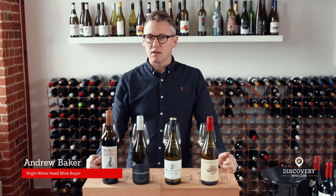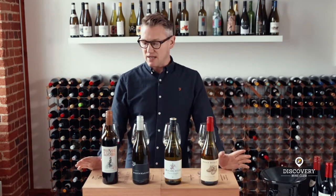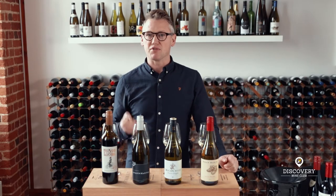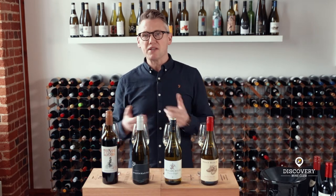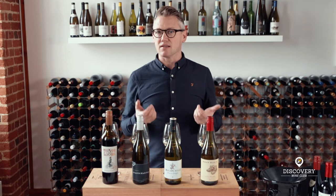By the time you see this video, spring will have sprung hopefully, and after a bitter winter it's nice to get some wines together with a little bit of freshness and optimism. The wines have been selected for their brightness and purity to usher in the new season. You'll be looking at reds which have a nice weight of fruit but aren't too heavy and dense, and whites without any oak — just a pure expression of the fruit, which reflects the new season.